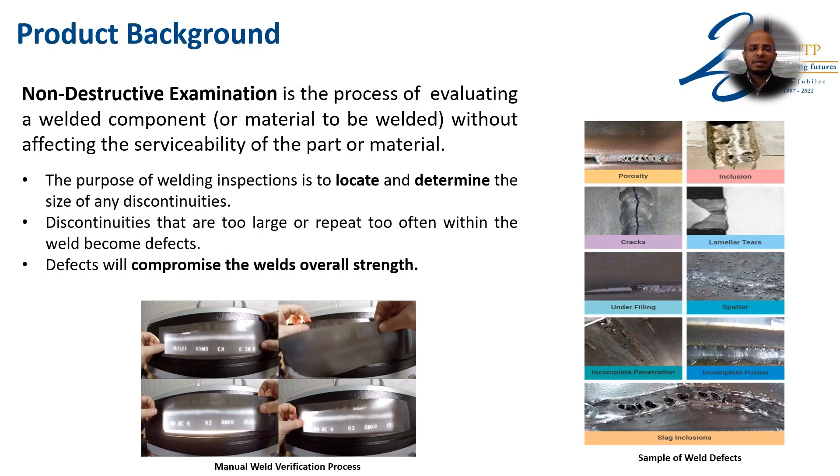Non-destructive examination is the process of evaluating a welded component without affecting the serviceability of the part or material. The purpose of welding inspection is to locate and determine the size of any discontinuities which, when they are often too large, will result in defects. These defects will compromise the weld's overall strength.